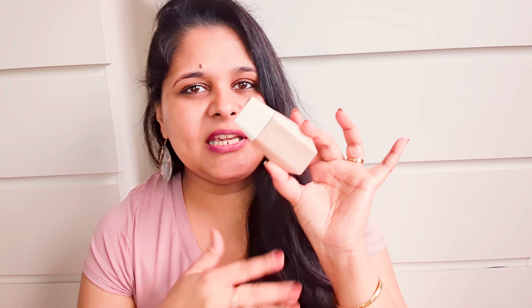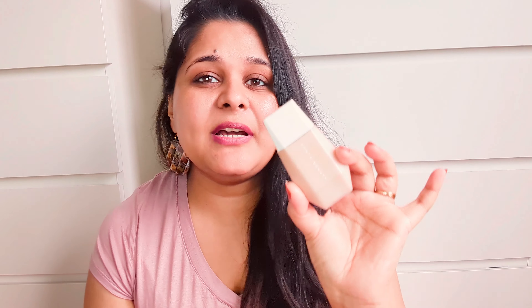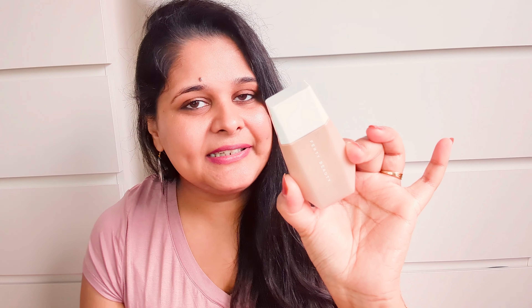Hi guys, welcome to my channel. My name is Danvi and I create content related to beauty and lifestyle. Welcome to another exciting video — today I'll be sharing some extremely high-end luxury products and brands that are worth every single penny. Let's start the video without wasting any more time.